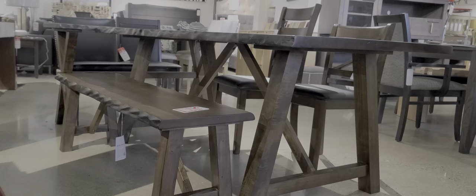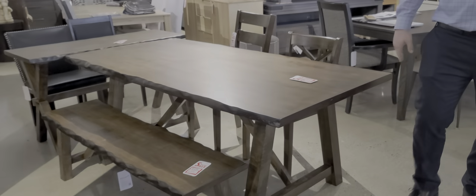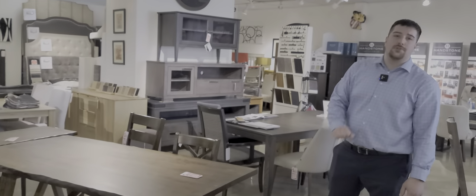This table also comes in two styles of bases — this base here and an X base as well. It's a six foot size table by 35 inches wide, and it also comes in a smaller size, a five foot table in length.